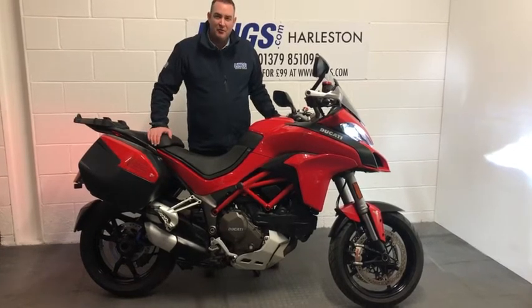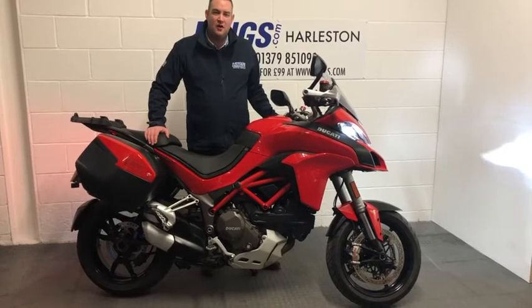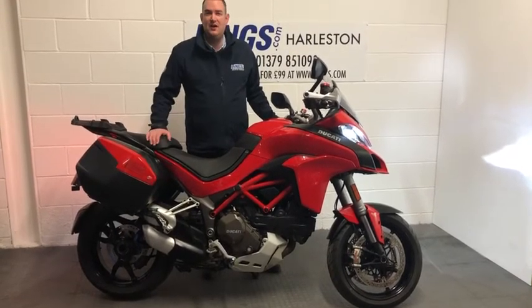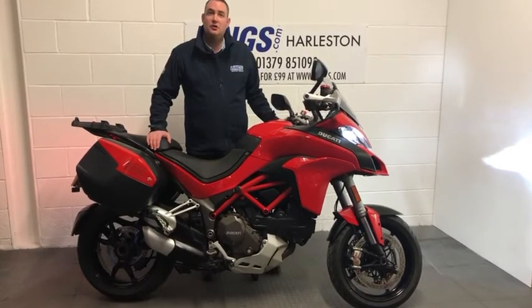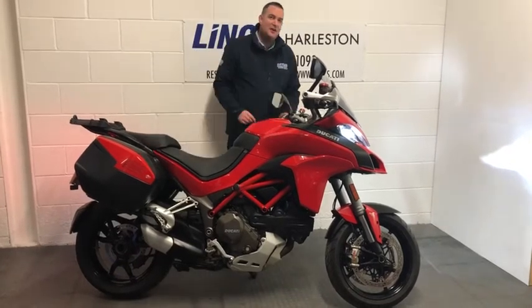If you want to inquire about this bike give myself or the team a call on 01379 851090 or visit our website lynns.com where you can view all of our bikes including this Multistrada, and you can leave a deposit of just 99 pounds. I'll let you take a closer look.